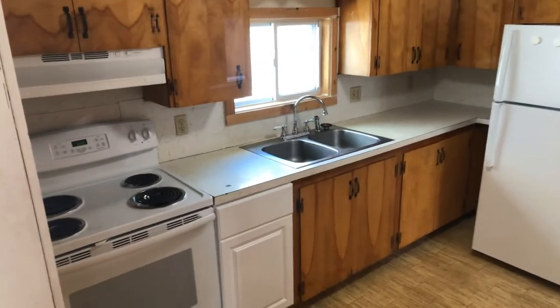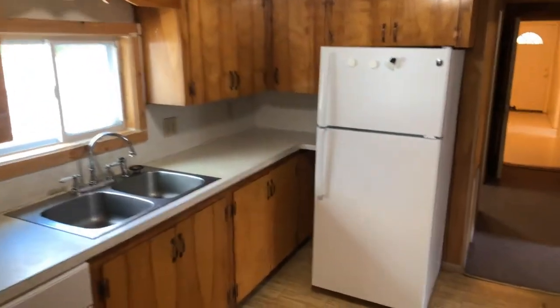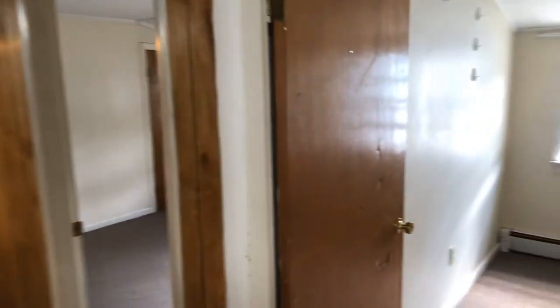Through the dining room into the kitchen area. Nice wooden cabinets, updated oven, and refrigerator. The three bedrooms are down to the right, and the bathroom is on the left.